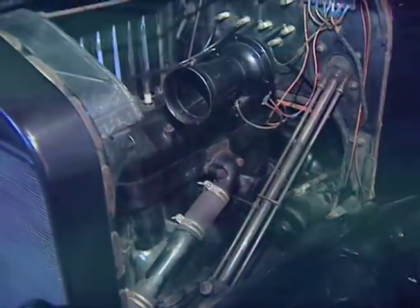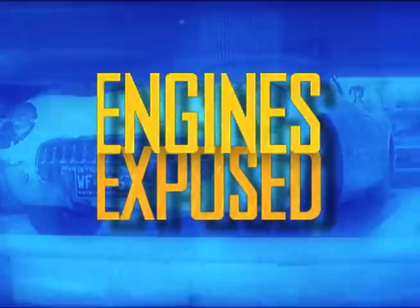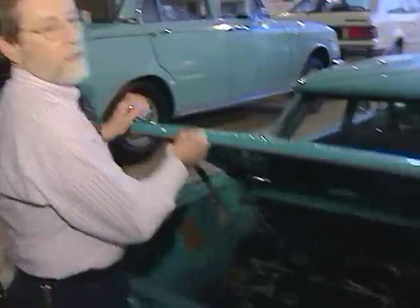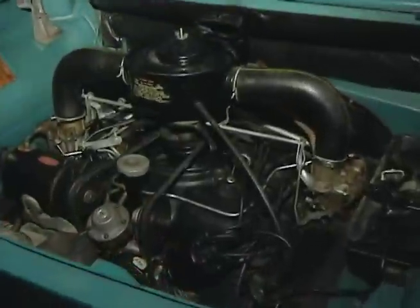It's Engines Exposed. We're opening up the hoods on 50 of our famous antique automobiles. Check out the Corvair, whose engine was in the rear.